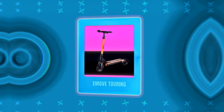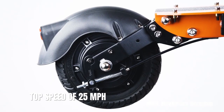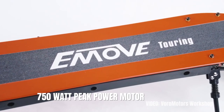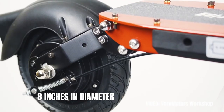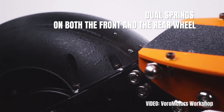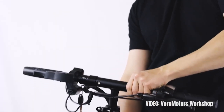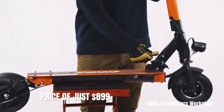The next best scooter under $1000 is the E-Move Touring, which is also the best electric scooter in this price category for heavy adults, thanks to its 310 pound weight limit. The E-Move Touring has a top speed of 25 miles per hour, a range of 31 miles, and a 750 watt peak power motor. It comes with pneumatic front and solid rear tires with 8 inches in diameter, rear electronic and drum brakes, and a triple suspension system — dual springs on both the front and rear wheel as well as suspension on the stem. The scooter is of pretty great quality overall.